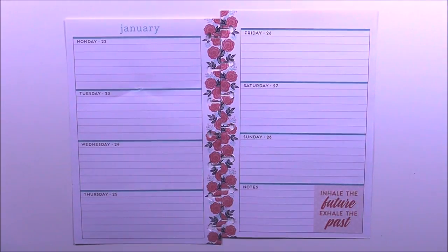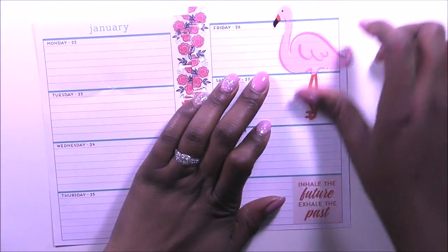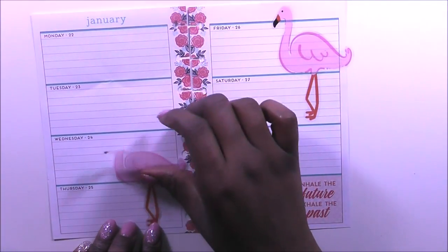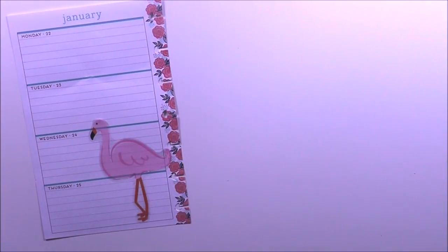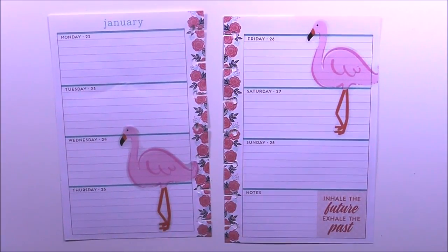I found a little bit of inspiration in my teacher sticker books — this uber cute flamingo. They were so cute, so I decided to use them in my spread this week because I won't ever really use a flamingo in my teacher planner, so I decided to use it this week in my mini Happy Planner.